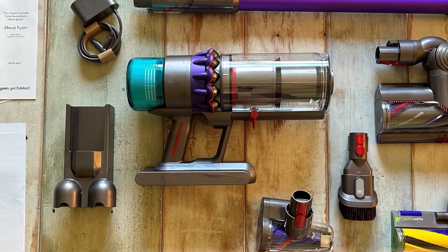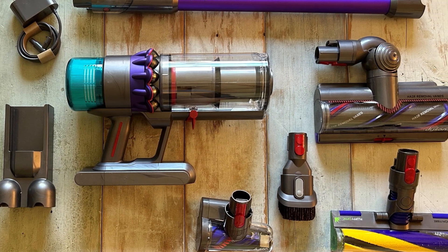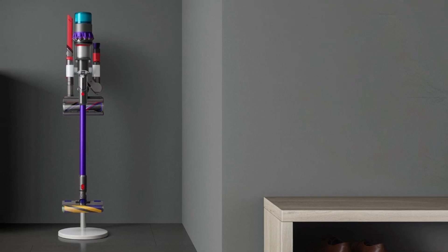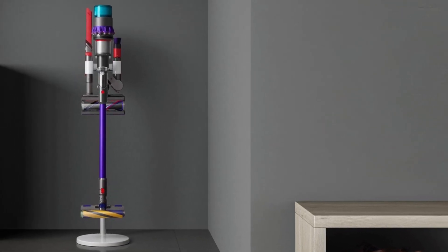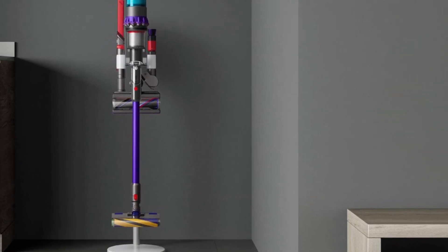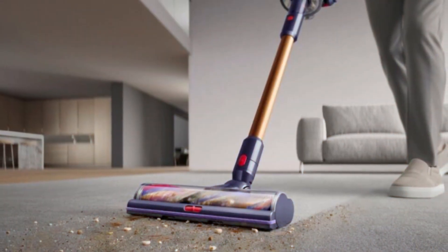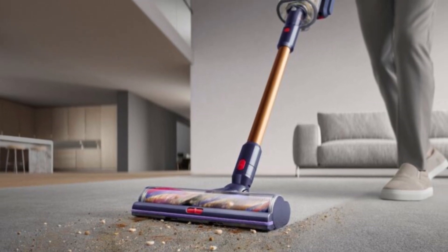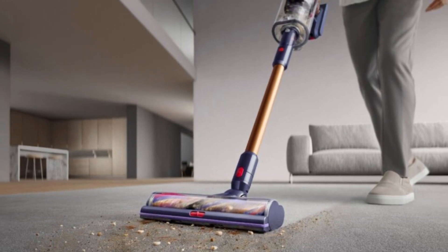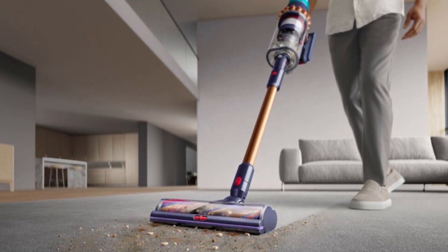But the innovation doesn't stop there. The Dyson G715 features advanced cleaner heads, including the fluffy optic cleaner head for gentle yet effective cleaning on hard floors, and the digital motorbar cleaner head for deep cleaning on all floor types. With advanced whole machine HEPA filtration, the Dyson G715 traps 99.99% of particles as small as 0.1 microns, including viruses, ensuring cleaner air in your home. It easily converts to a handheld vacuum, making it perfect for cleaning those hard-to-reach places. Plus, with four Dyson engineered accessories included, you'll have everything you need to clean up high, down low, and everywhere in between.